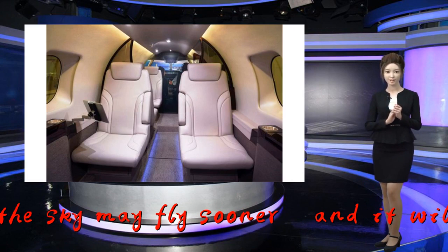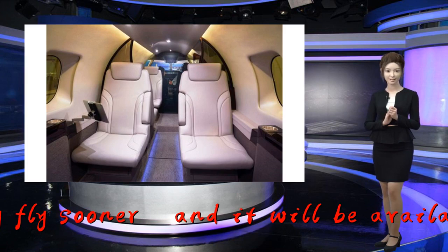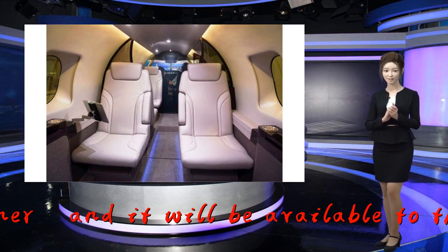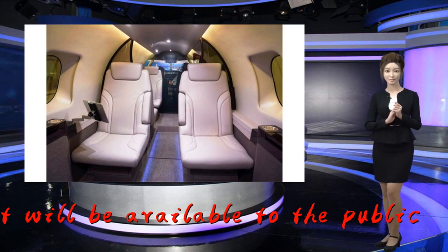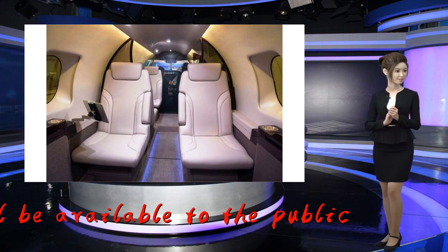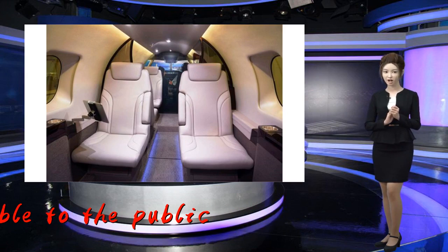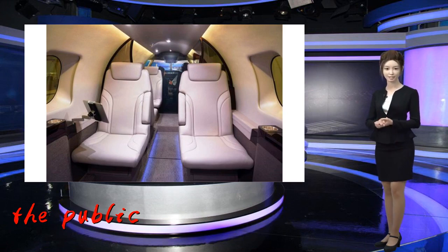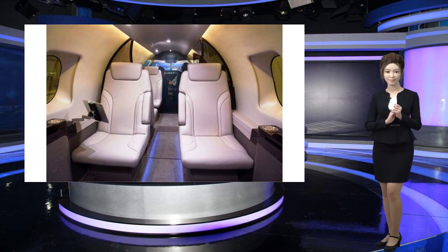It has a five-foot high aisle, a refreshment center, and a bathroom. It can seat nine passengers and two crew members. The company hopes to gain Federal Aviation Administration certification by the end of 2019, and if approved, the model could then hit the skies in 2020.